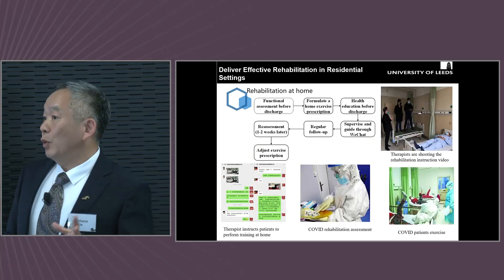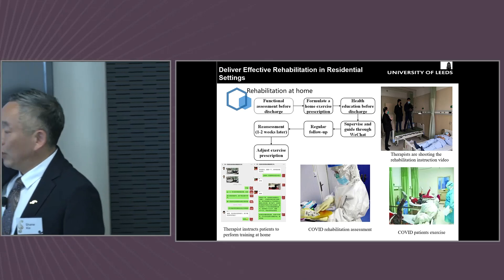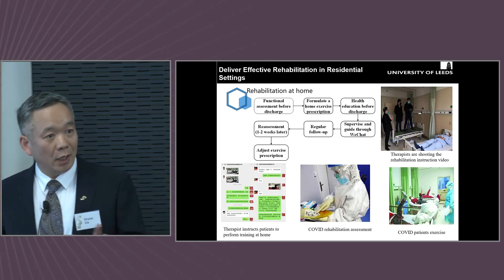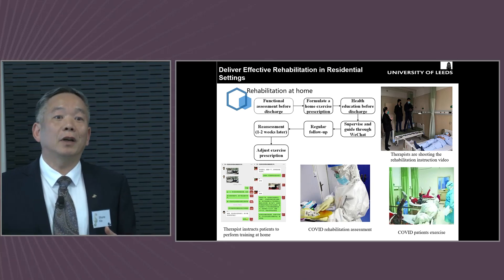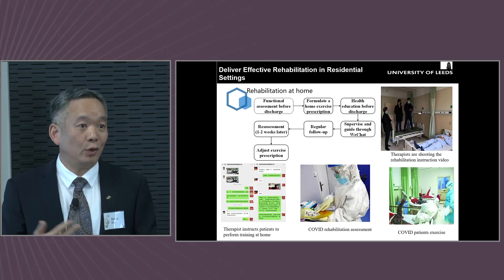We also worked actively to deliver effective rehabilitation in residential settings, especially during the COVID period. We looked at rehabilitation robots in people's homes and doctors in hospitals to see how we can deliver rehabilitation remotely — not just training, but also assessment.